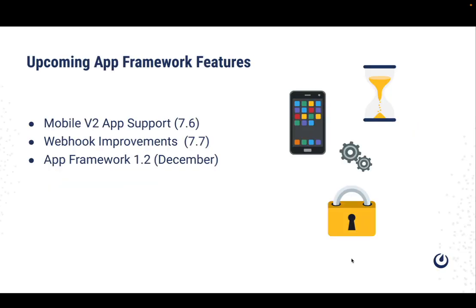For the App Framework itself, we've been porting the Mobile App Framework Support Library to the new mobile v2 client. We're making it easier to work with large numbers of webhooks by allowing them to be individually enabled and disabled. And we're going to be releasing App Framework 1.2 in December, which contains existing fixes.